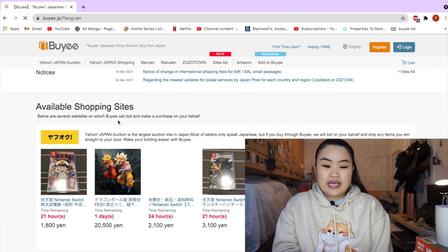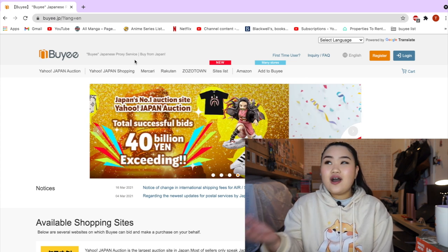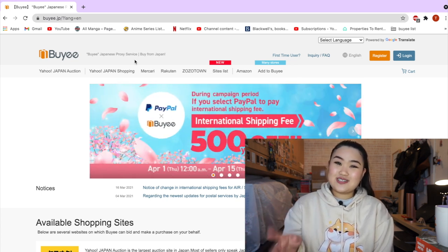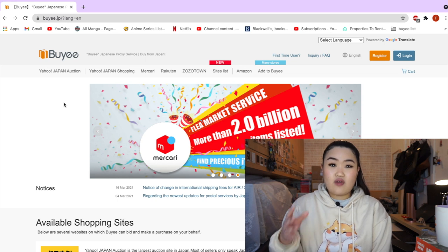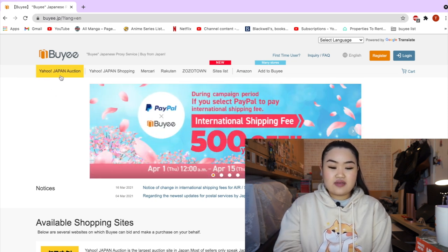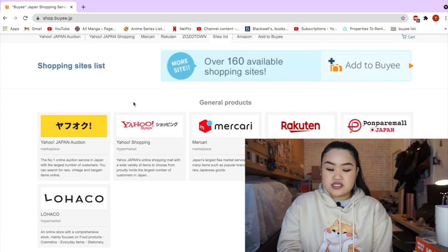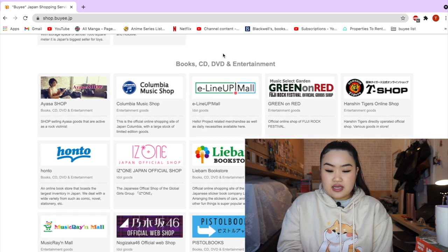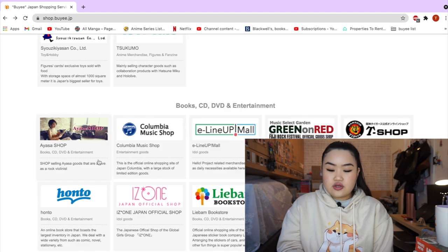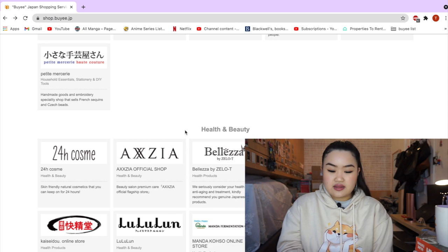So Buyee is basically a Japanese proxy shopping service where you can buy anything from Japan — that can range from manga, which we're going to look at today, to figurines, nendoroids, idol goods, and tech gadgets. This is a great website if you want to find some rarer deals and rarer series. They have partnerships with Yahoo Japan Auction, Yahoo Japan Shopping, Mercari, Rakuten, Zozo Town, and more. They have whole categories for fashion, toys and games, books, CD/DVD and entertainment, and beauty.